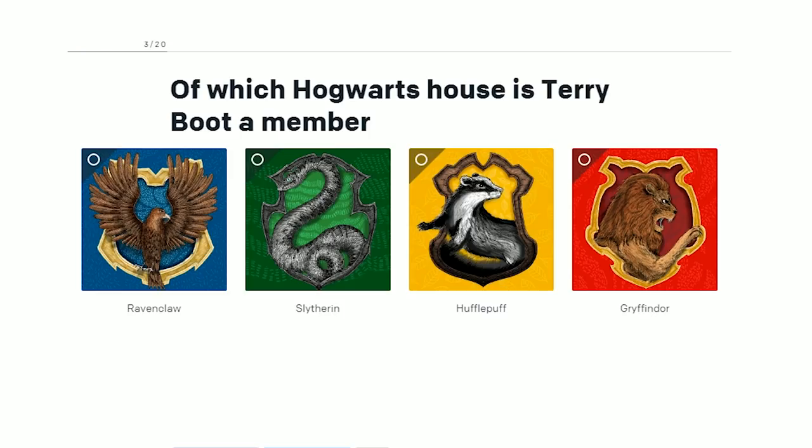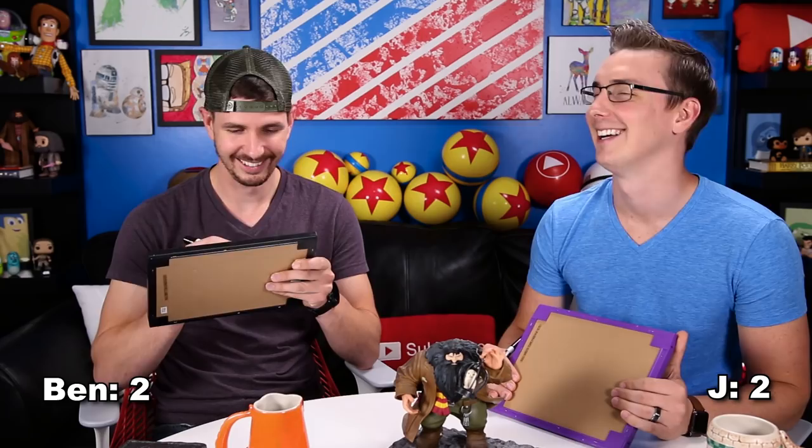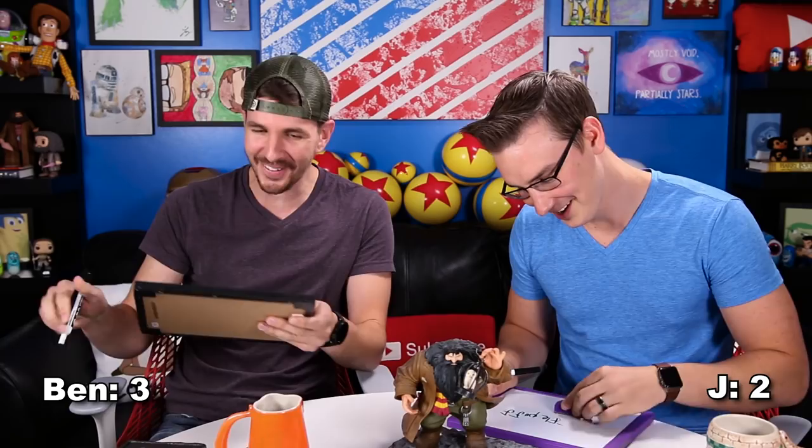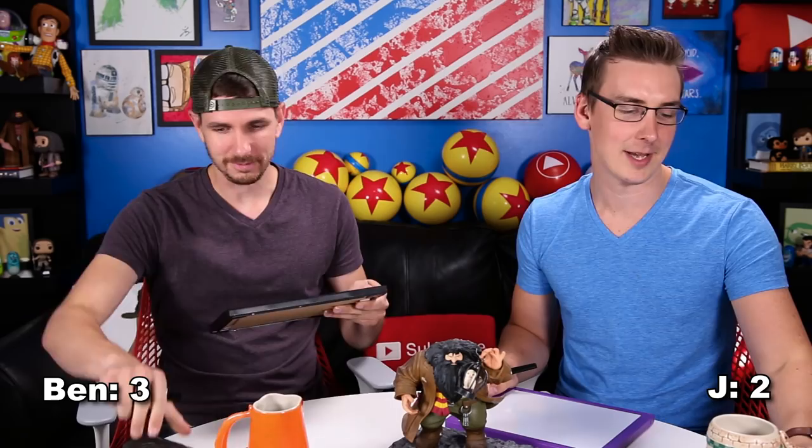Question number three: Of which Hogwarts house is Terry Boot a member? Usually you can tell from their names — if they sound mean, it's probably Slytherin. Three, two, one. I said Hufflepuff. The answer is Ravenclaw. I think I was thinking of Zachariah Smith. As soon as I saw yours, my stomach dropped — I was like, no! And yet, now I'm behind.